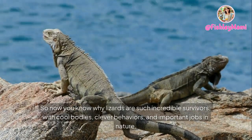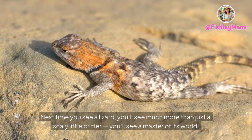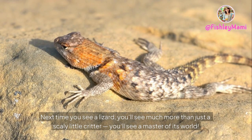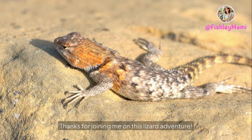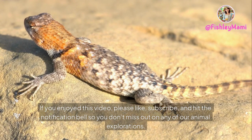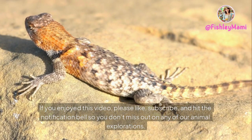So now you know why lizards are such incredible survivors — with cool bodies, clever behaviors, and important jobs in nature. Next time you see a lizard, you'll see much more than just a scaly little critter; you'll see a master of its world. Thanks for joining me on this lizard adventure! If you enjoyed this video, please like, subscribe, and hit the notification bell so you don't miss out on any of our animal explorations.